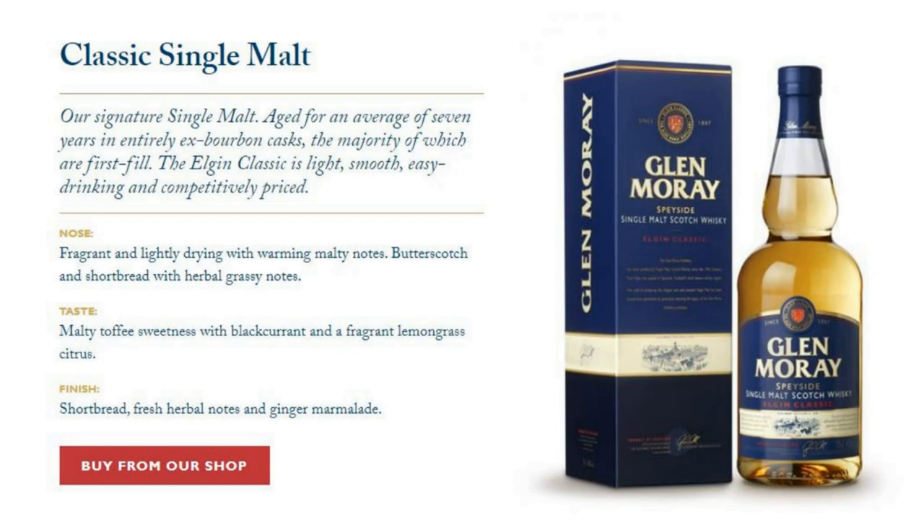I also think it's a good dram to introduce to your non-whiskey drinking mates who just don't quite get whiskey — a good one to try them on, to wean them into it so they can see the light and start drinking a proper spirit. The Elgin Classic is the Glenmorangie distillery's signature malt and, as the name suggests, part of the Classic range.